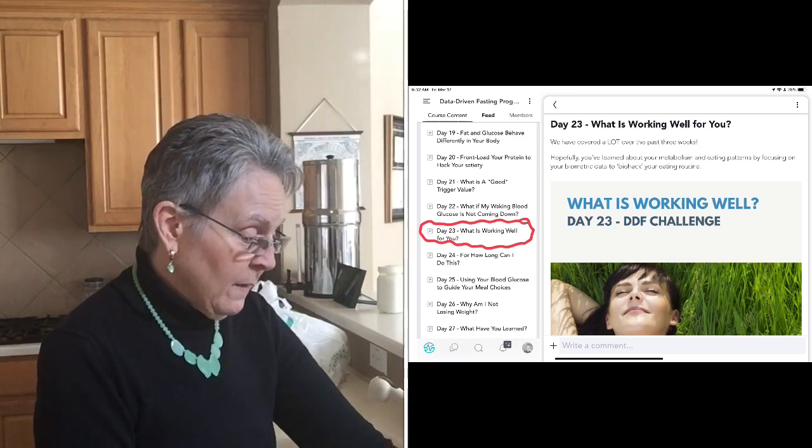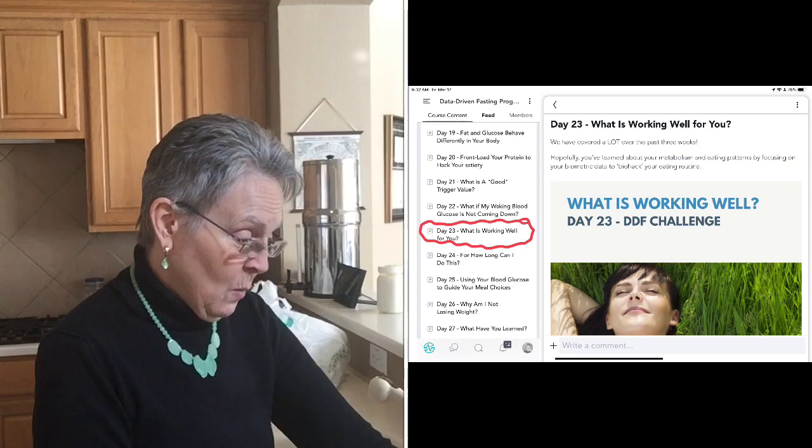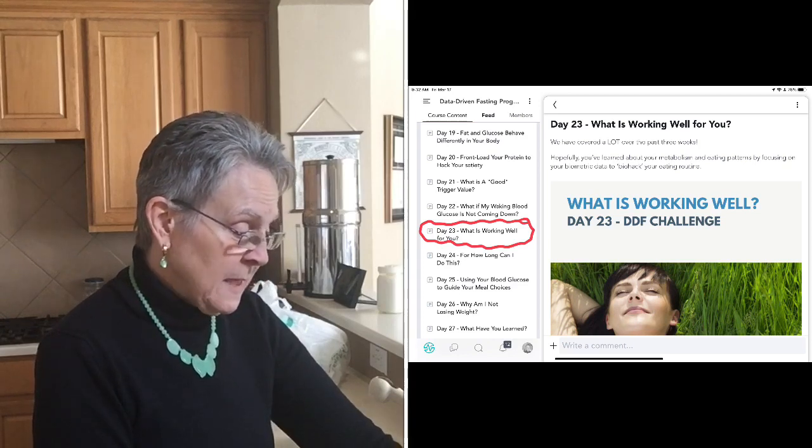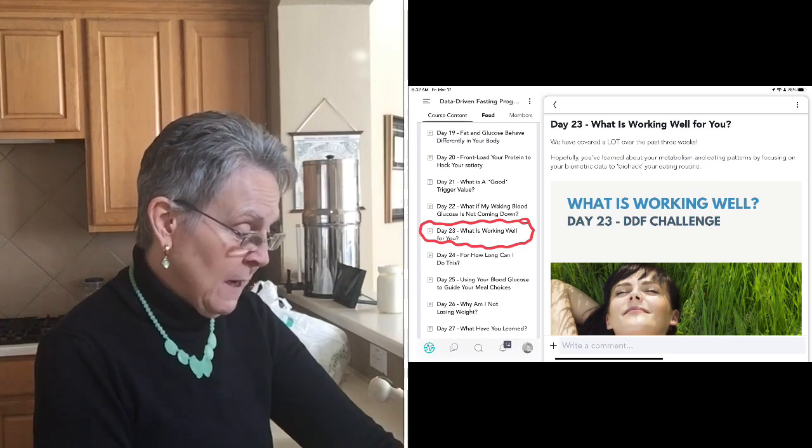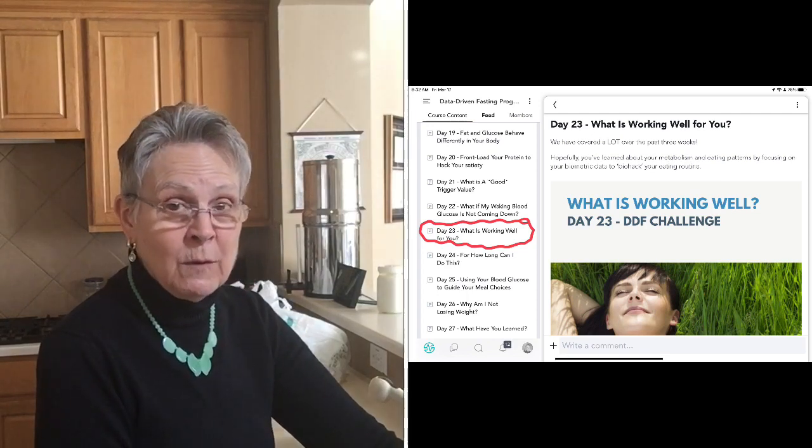The daily lesson says that we have covered a lot over the past three weeks — hopefully you've learned about your metabolism and eating patterns by focusing on your biometric data to biohack your eating routine.